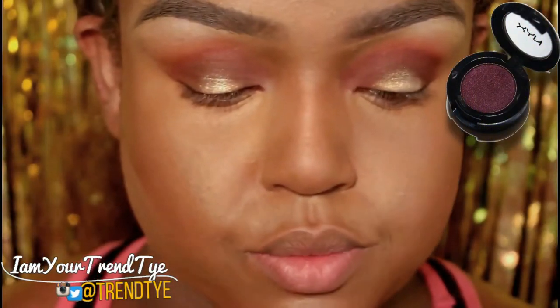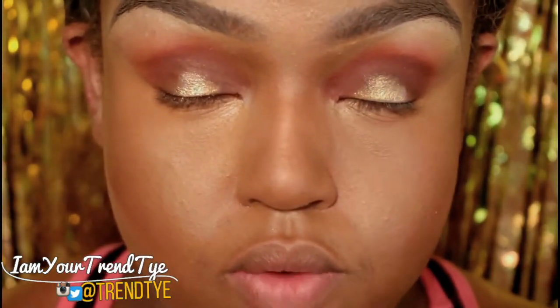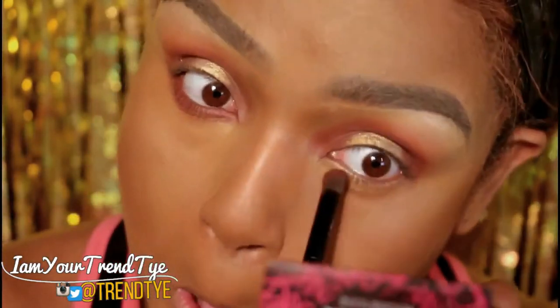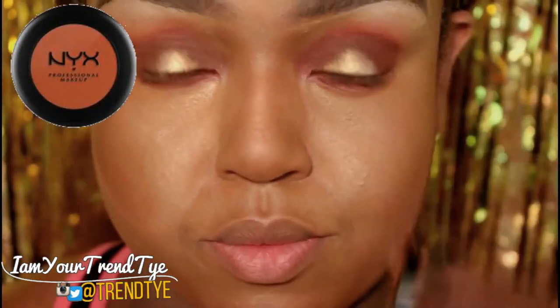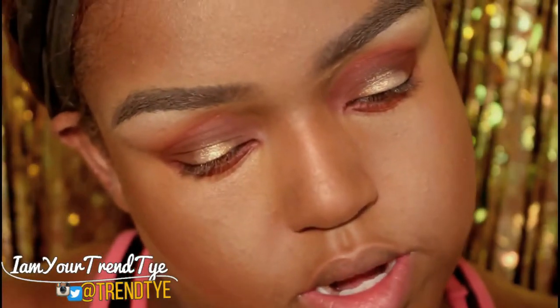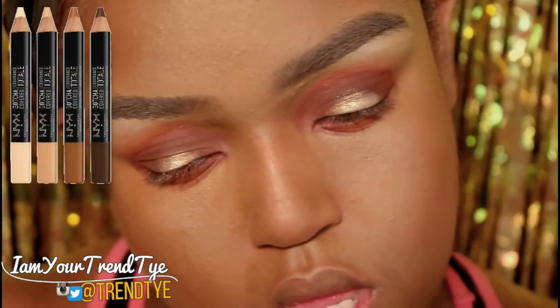Going back into my NYX Single Shadow in the color Addiction to achieve that little circle effect on the bottom lash line. Then NYX Frisky on the bottom as well. I'm going to line my waterline with the NYX Concealer Pencil in Sand, which is number 13 of the Gotcha Cover Sticks.